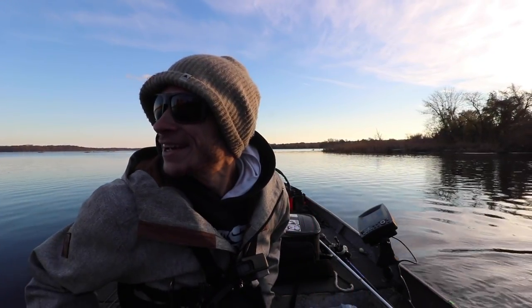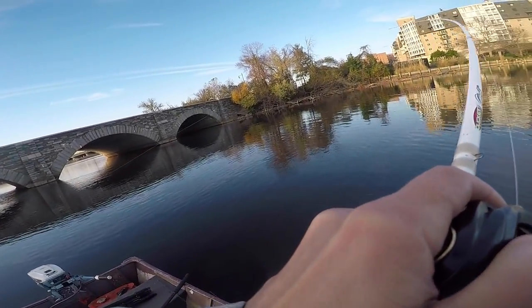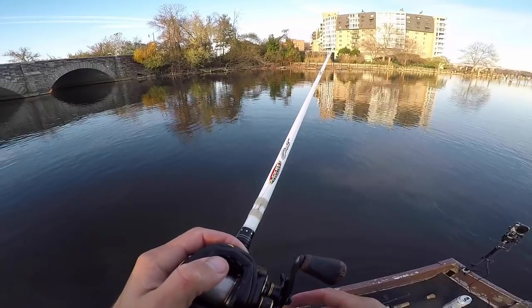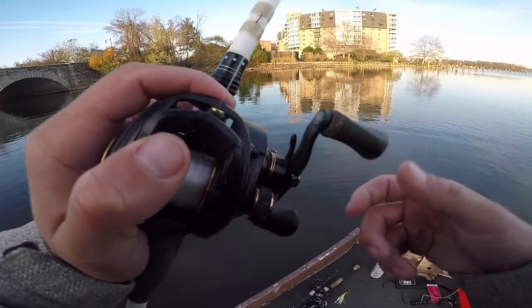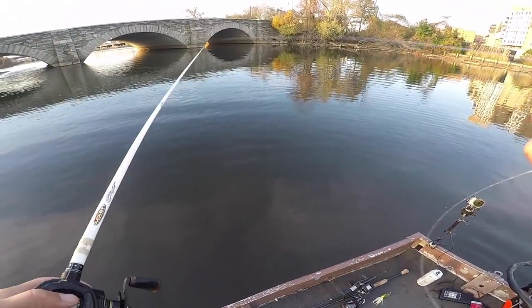Might take a couple more casts, just because I know there's probably more stripers up there. Is that a fish? It is! Wow — hit it on the fall. Oh, this is a big fish too, boys. Oh my God, it broke my line! What the heck? That's not good. That's crazy. Maybe it's a snakehead? I don't know. That was really weird.